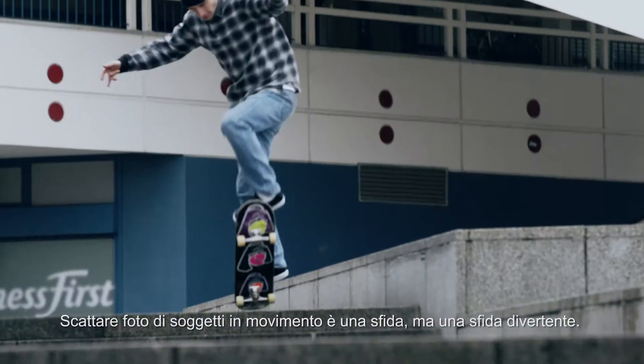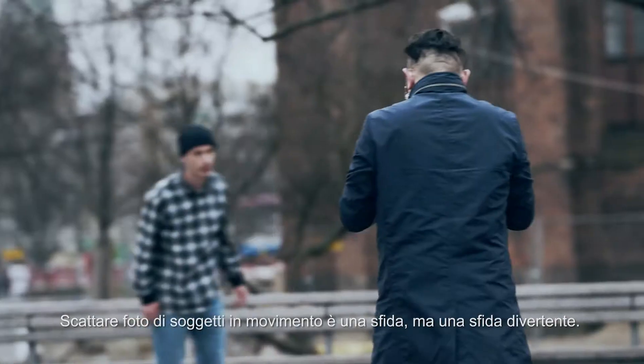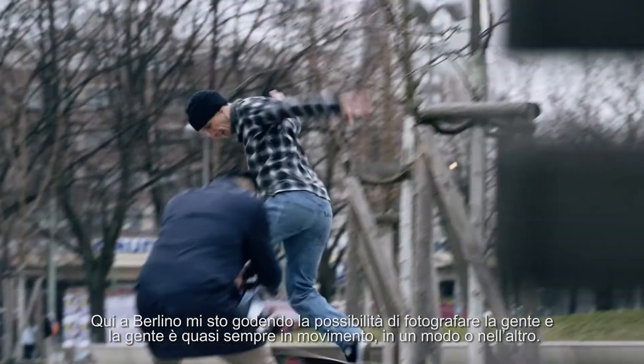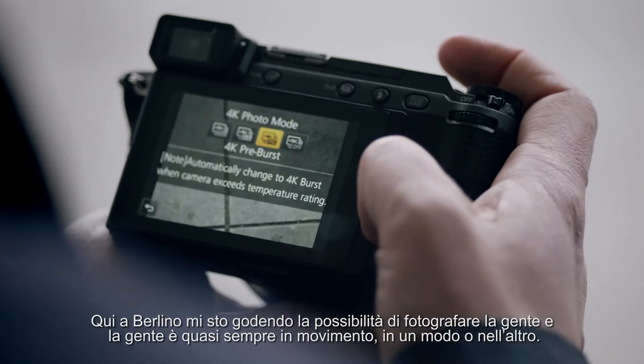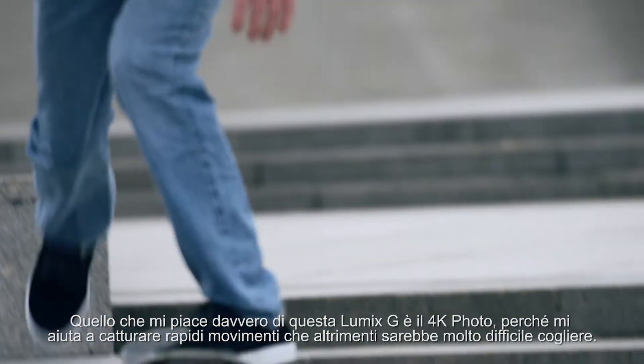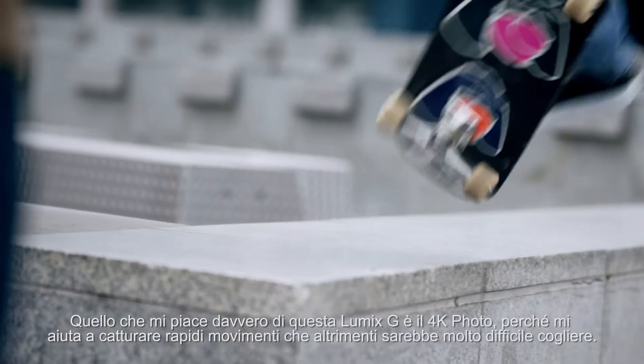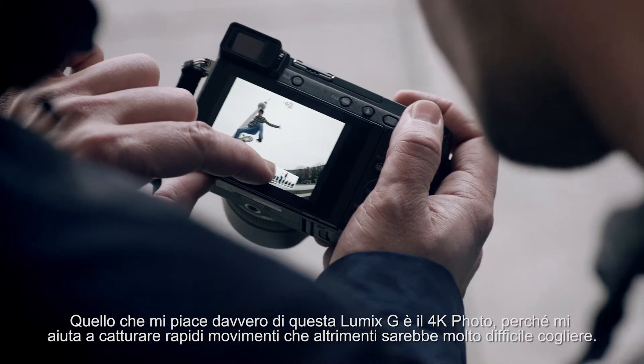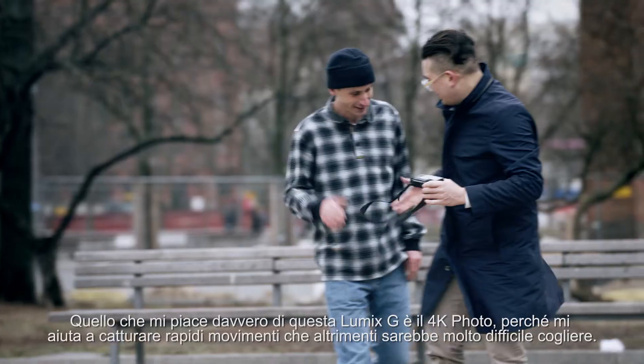Taking pictures of movement is a challenge, but it's a fun challenge. I enjoy coming here to Berlin to photograph people, and people are almost always on the move in one way or another. What I like with this Lumix G is the 4K photo — it helps me capture those otherwise very hard to catch high-speed moments.